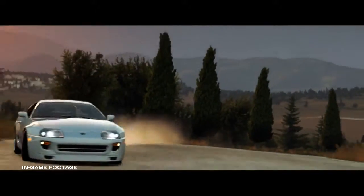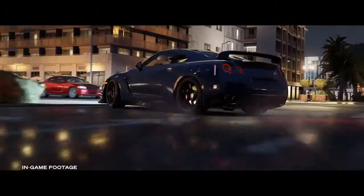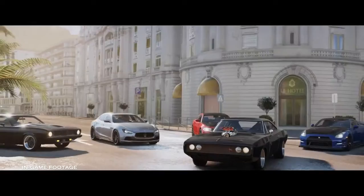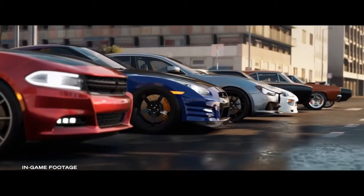Not just the graphics and the clarity, but the way the cars react, the way the suspension reacts, the way the cars power slide through a corner. These were once cars that only the cast and crew ever got behind the wheel of — now millions can get behind the wheel of the Furious 7 vehicles.